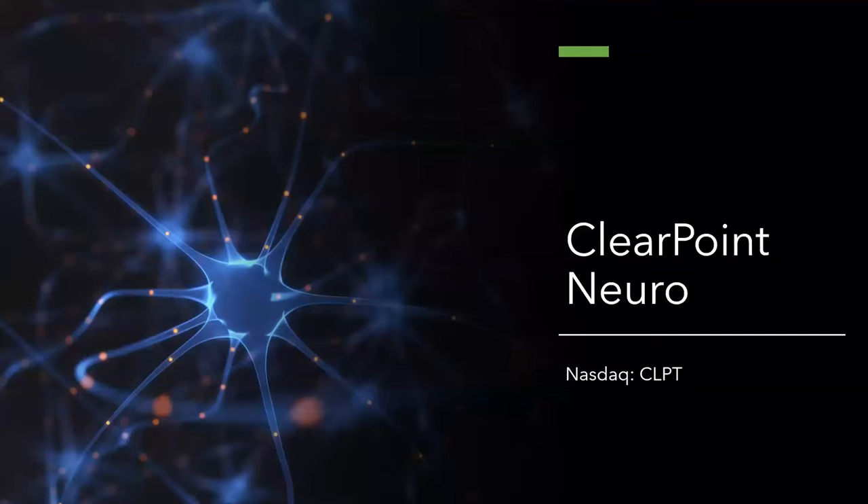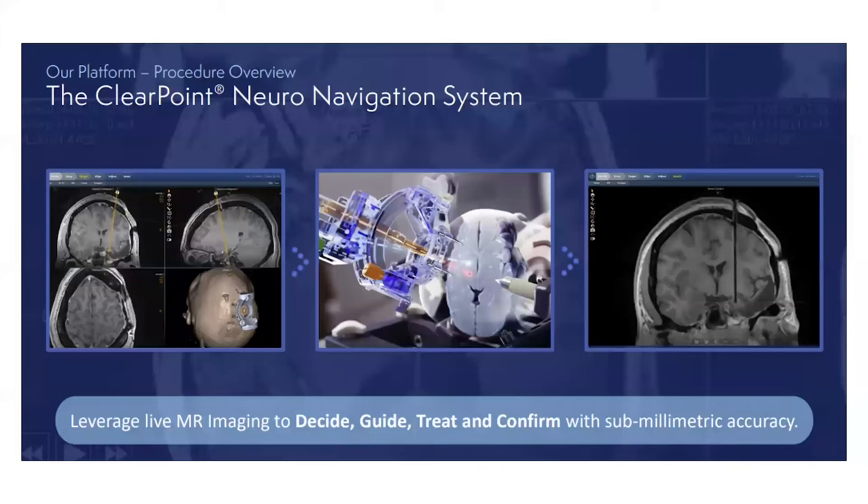After getting past whether or not ClearPoint Neuro's product is better or worse compared to the rest, based on the scholar articles I showed you, we need to understand what the growth avenues and growth factors are for ClearPoint Neuro. This is just a quick recap: ClearPoint Neuro basically provides live MRI imaging to detect anomalies or to target where to place the electrode or deliver drugs to the brain.